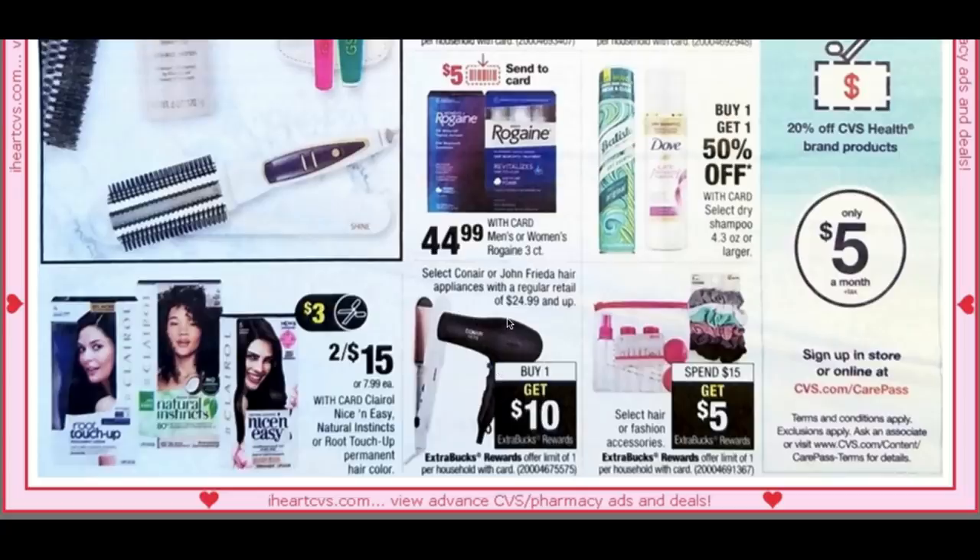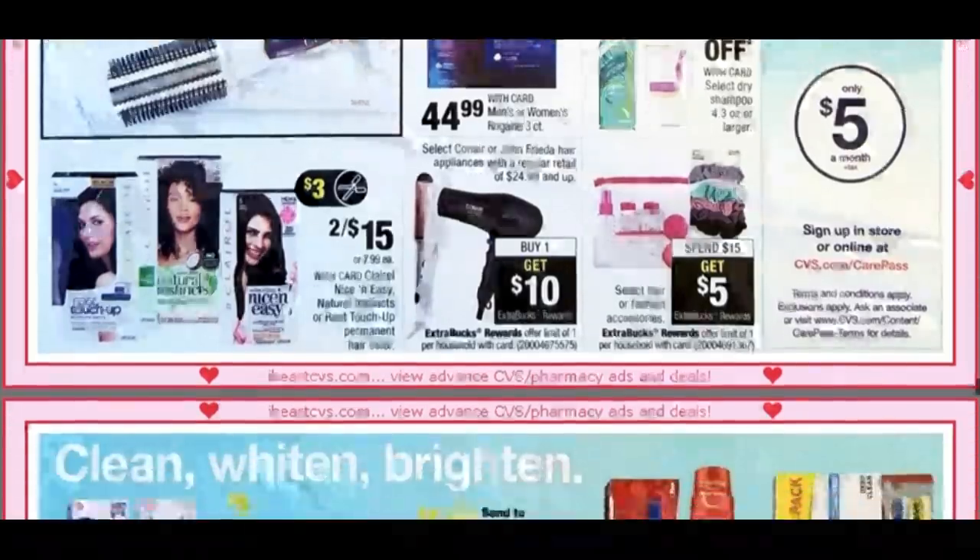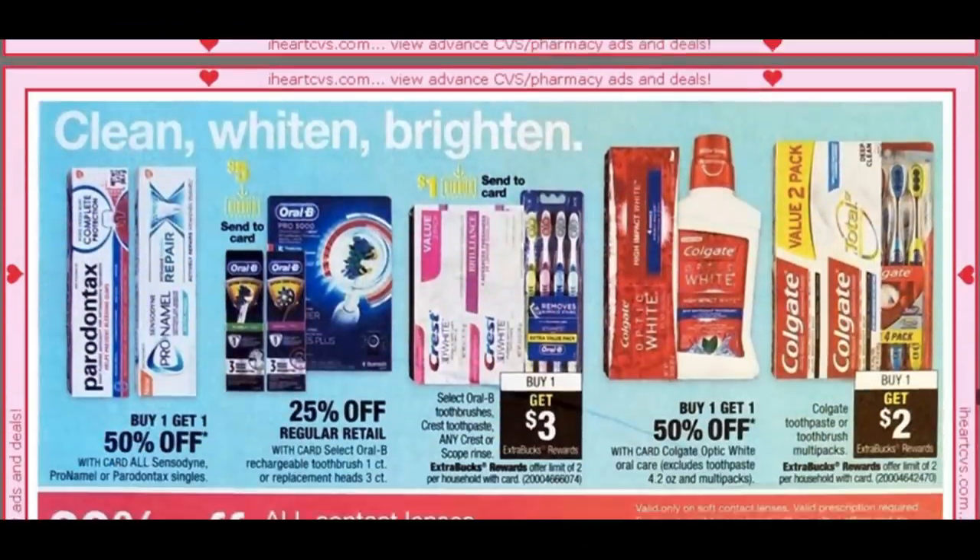Buy one, get a $10 extra buck on select hair care products $24.99 and up. Select hair fashion accessories are spend $15, get $5. Not too much else going on there.